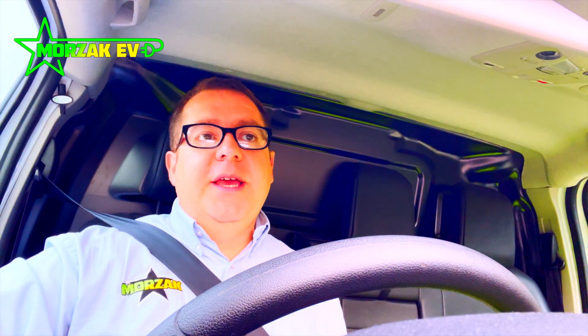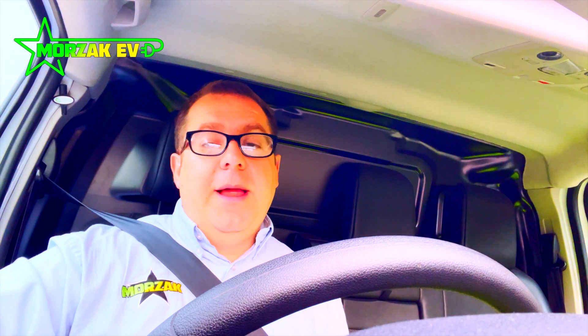Hello everybody and welcome to Morzak EV. Today I'm working my way through the clogged up arteries of the heart of Britain — the M6 — on my way to the NEC to go to Solar and Storage Live 2022. Solar and Storage Live is one of the biggest PV and battery storage shows in Europe.